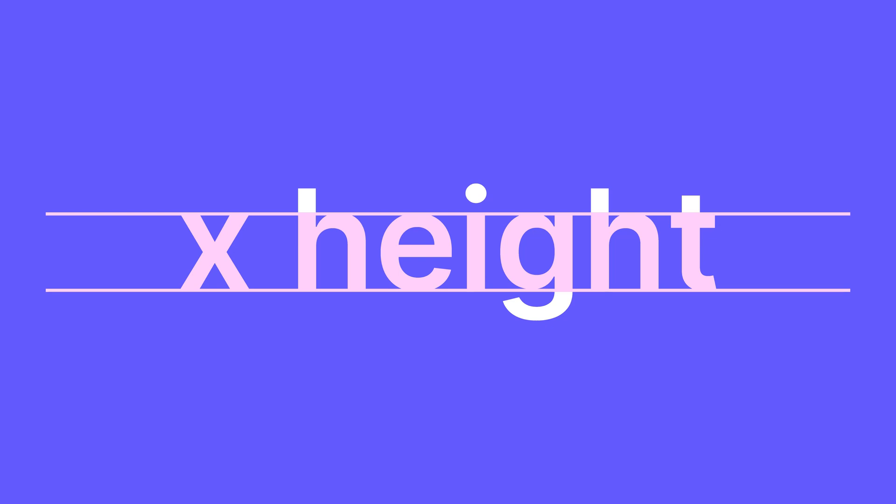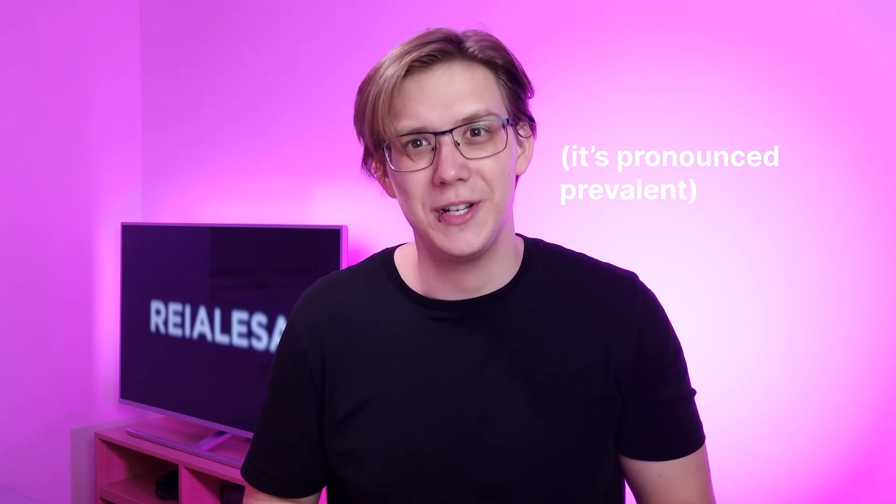Onto the more technical matters: choose a font with a medium to large x-height. X-height refers to the height of a lowercase x in a given typeface, and it provides a way of describing the general proportions of that typeface. The bigger the contrast between uppercase and lowercase letters, the more difficult it is to read. A large x-height makes that contrast smaller, which makes everything easier to read — especially at small sizes, which are prevalent on screens.